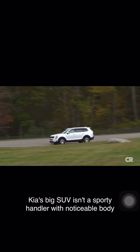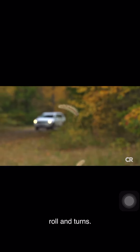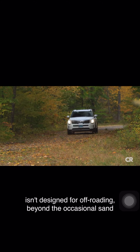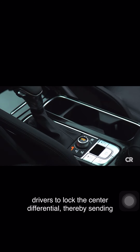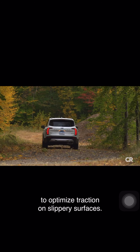Kia's big SUV isn't a sporty handler, with noticeable body roll in turns. Despite its rugged looks, the Telluride isn't designed for off-roading beyond the occasional sand dune or muddy trail. A button on the center console allows drivers to lock the center differential, thereby sending equal power to the front and rear wheels to optimize traction on slippery surfaces.